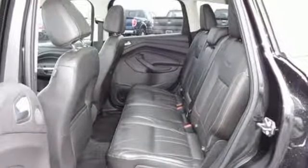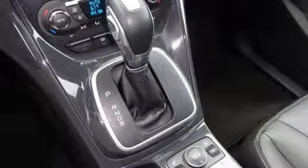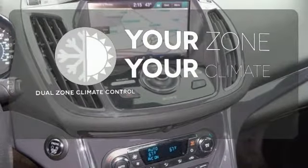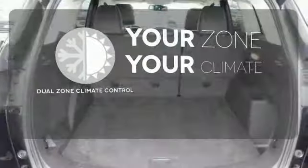It also features keyless entry, brake assist, a CD player, and steering wheel mounted audio controls. It's too hot. It's too cold. Not anymore with the dual-zone climate control.